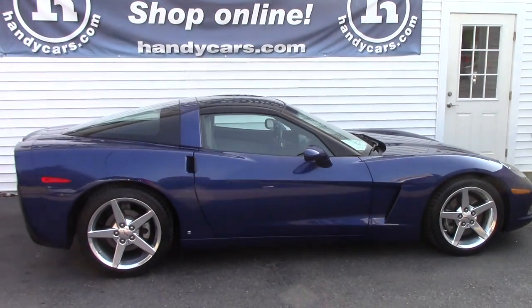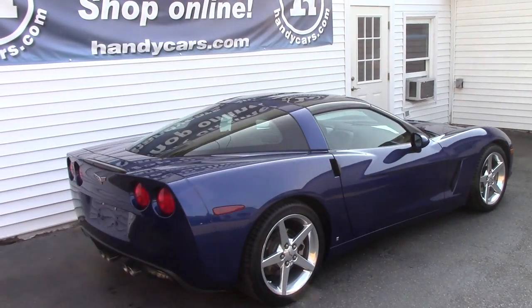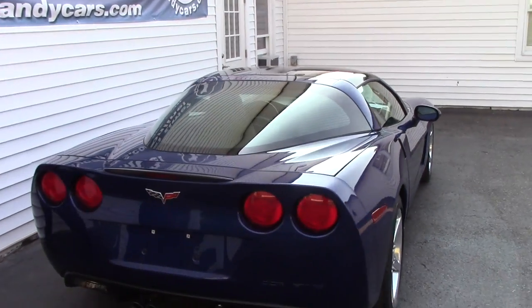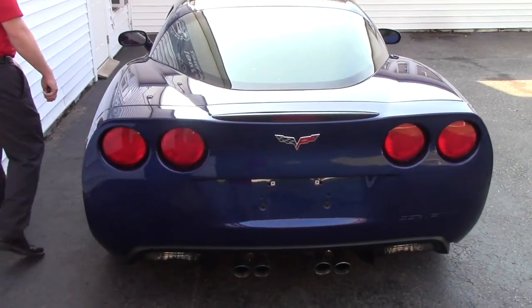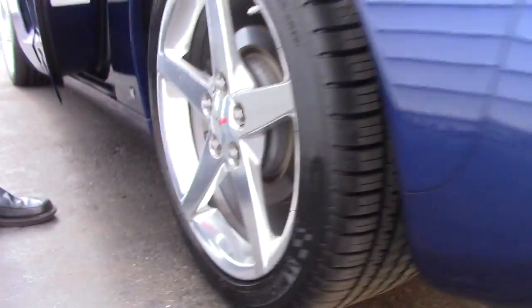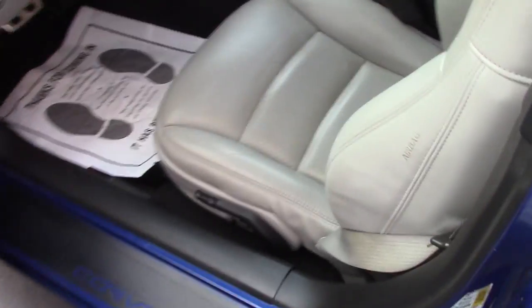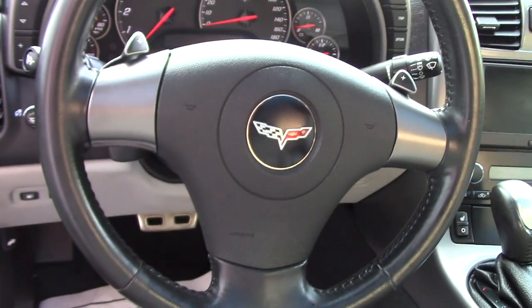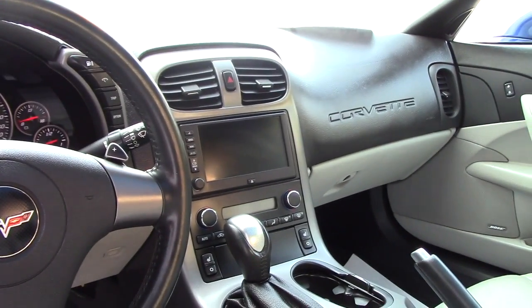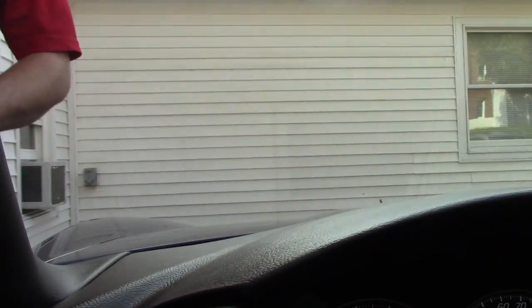It does have a glass roof on there which does come off. Nice aluminum wheels. Leather seating. Paddle shifters. It is an automatic. You do have a 6 inch touch screen. The heads up display, as you'll probably see out here, pops up right on to the windshield there. Really convenient to have.